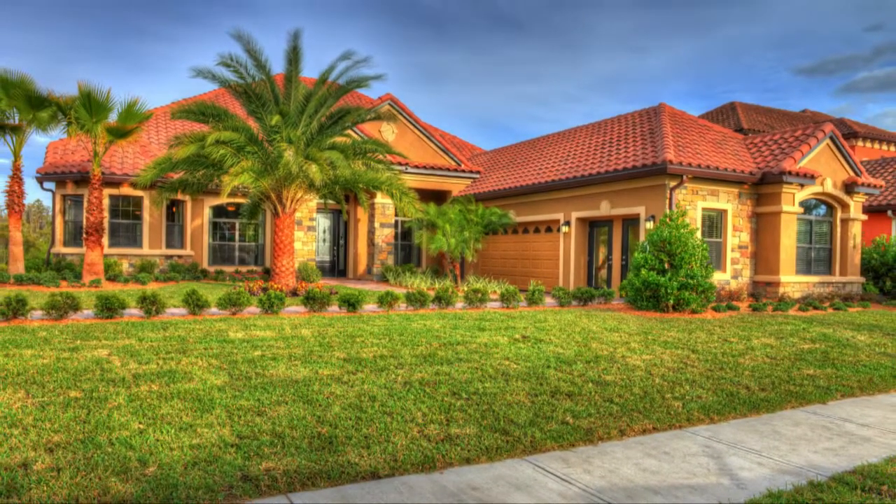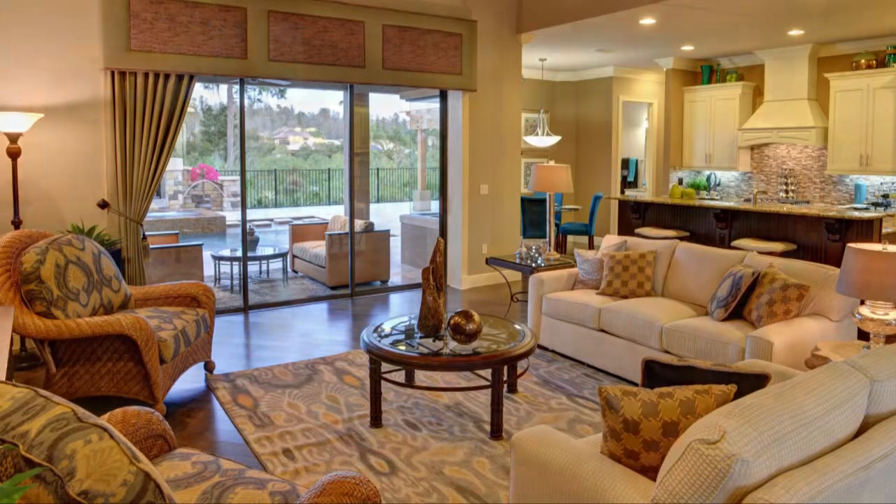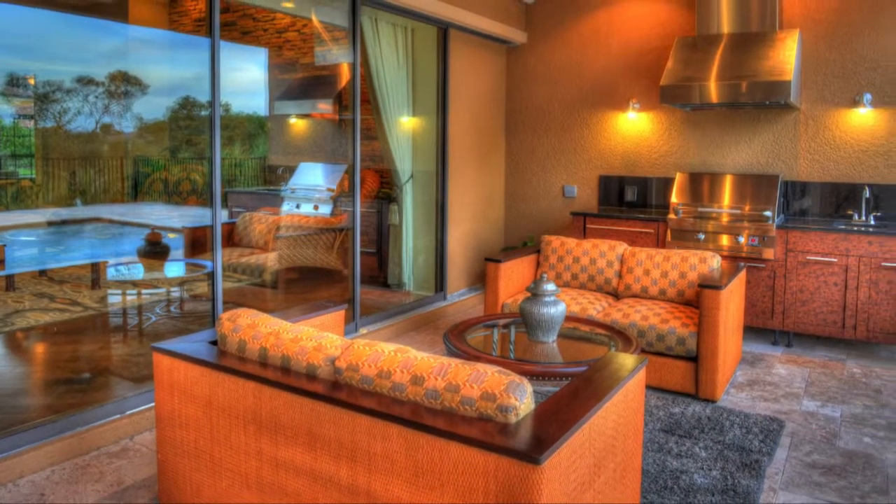Upon entering the Salerno, the open feel of the great room impresses you. Beyond, a wall of sliding glass doors looks out onto a covered terrace.